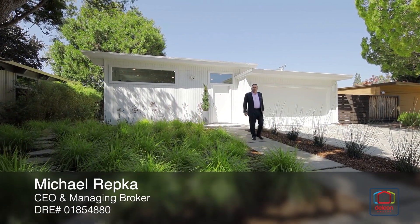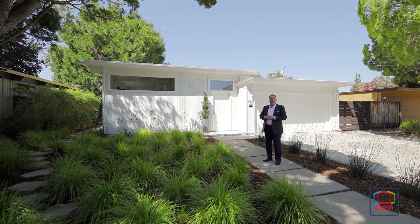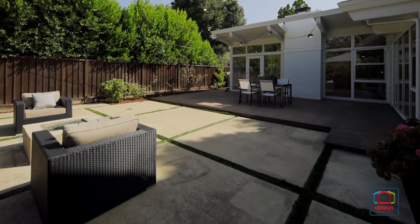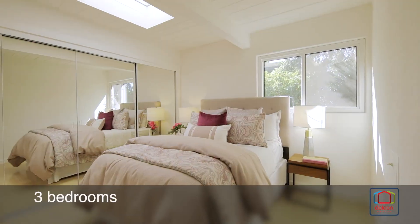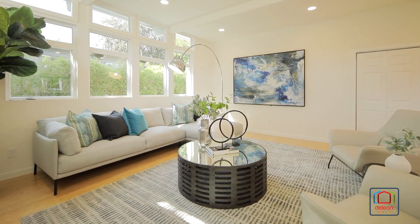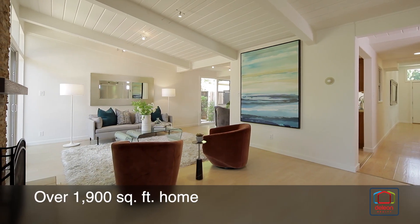Hi, I'm Mark Repko of the De Leon team. We are really proud to present this great new listing at 750 Wildwood Lane in beautiful Palo Alto. On a tree-lined street in the idyllic Green Gables neighborhood resides this three-bedroom Eichler home that embraces the timeless essence of a mid-century modern design with over 1,900 square feet of light-filled living space.